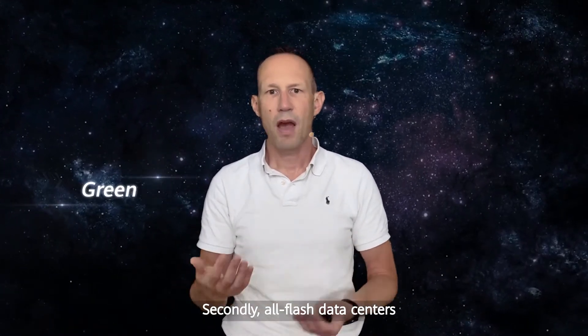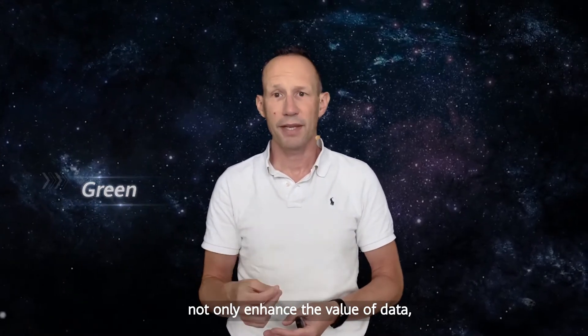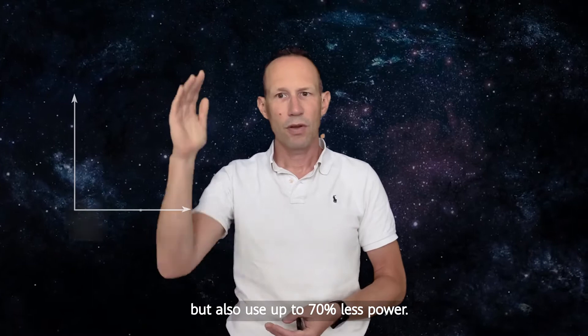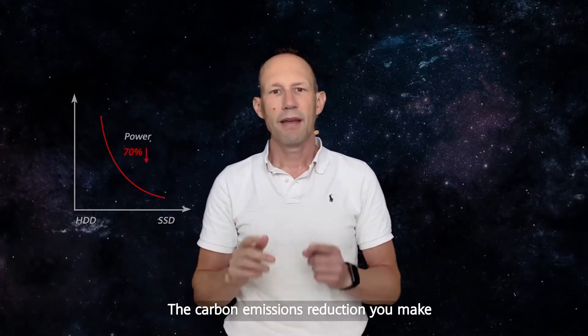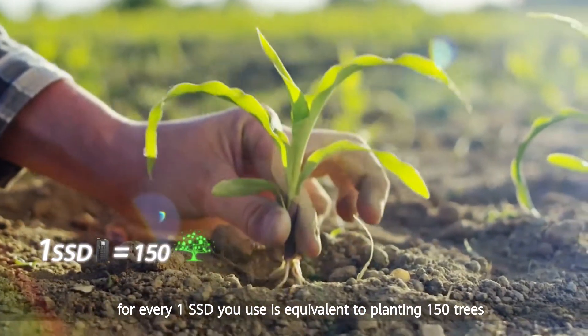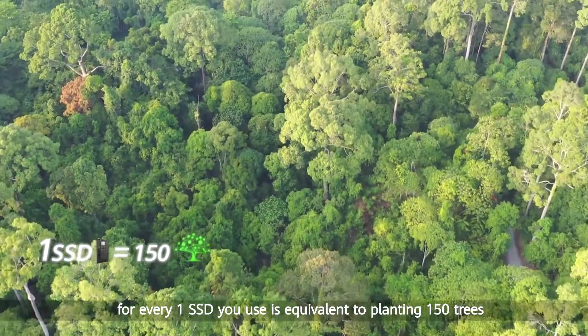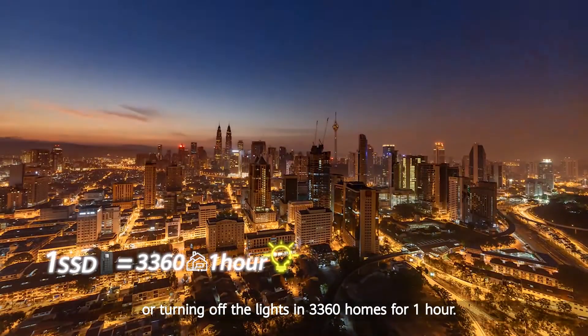Secondly, AllFlash Data Centers not only enhance the value of data, but also use up to 70% less power. The carbon emission reduction you make for every one SSD you use is equivalent to planting 150 trees or turning off the lights in 3,360 homes for one hour.